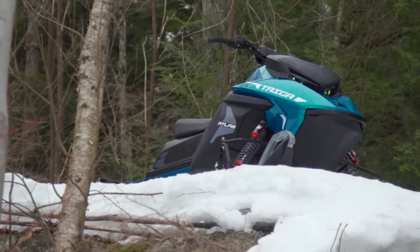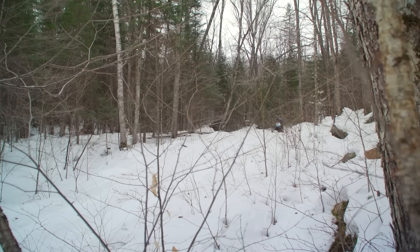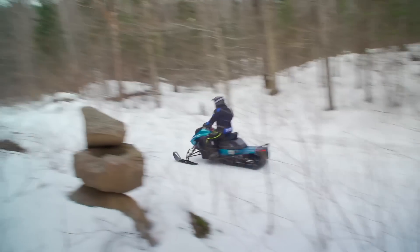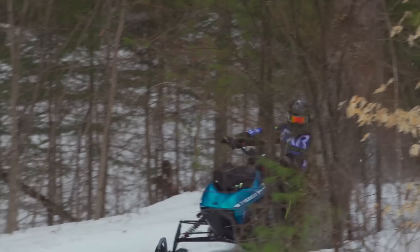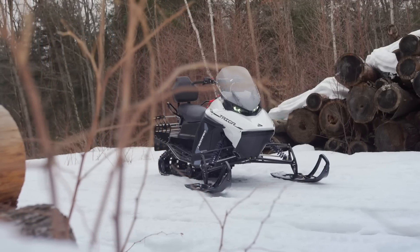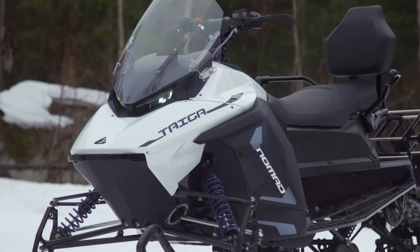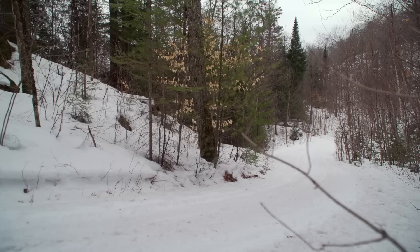In our previous video, we talked about Taiga's Atlas, which is their electric-powered trail performance snowmobile model. This unit was more than a little impressive, but Taiga understands that the Atlas is targeted at a very specific group of buyers, which is why they offer a second flatland snowmobile model, the Nomad, which is targeted at a much broader range of users. They get that enthusiasts are going to expect a snowmobile that's electric, not an electric snowmobile.